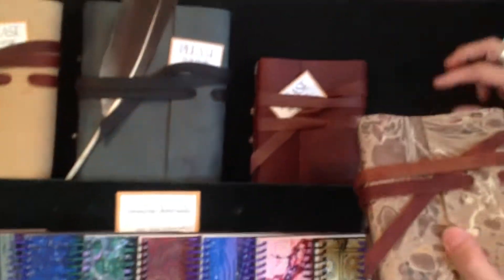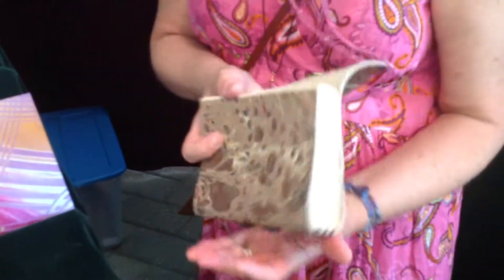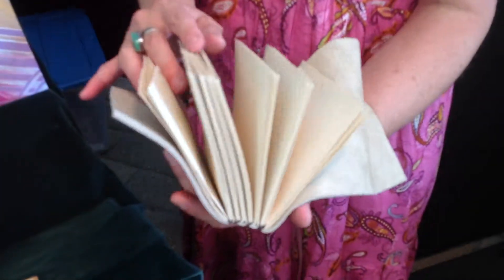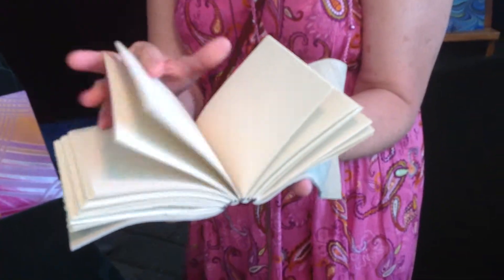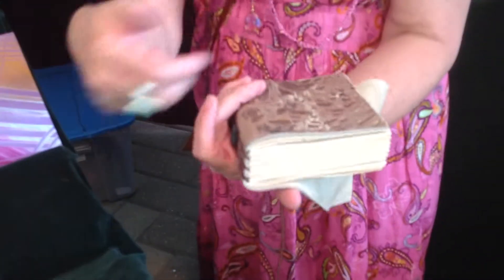Then what does Harry do? He helps a lot. He folds paper. In the leather journals that are hand-sewn, he does hand-folded signatures. I put pockets inside. After I cut the paper, Harry folds the paper — each piece of paper. He folds the paper, then punches the holes, and then I sew it together. That's a huge help.